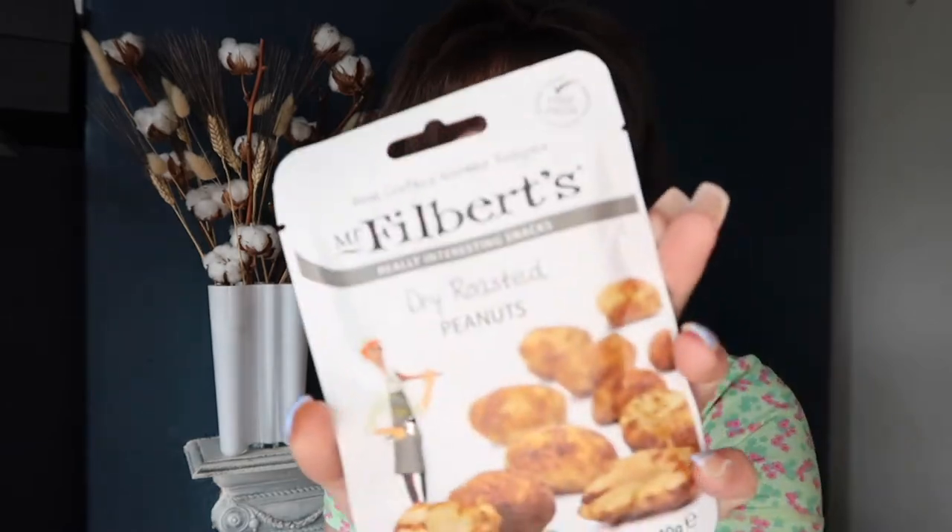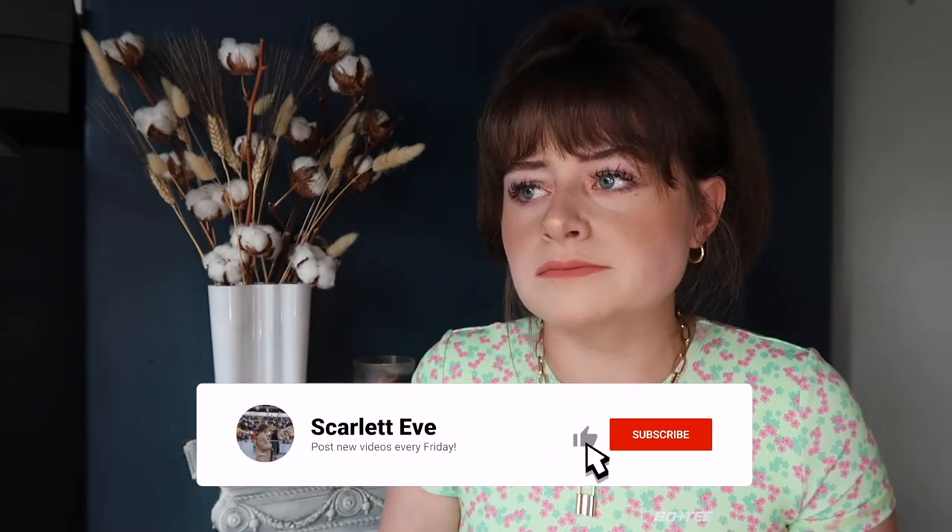Next thing — Mr Filbert's dry roast peanuts. Looks like they're just normal peanuts — dairy, gluten, and artificial additives free. They just kind of look like nuts. They're a bit of a weird texture. Hmm — okay, they're quite vinegary, very barbecuey. You know like a KP nut? If I compare these to a KP nut, they're really barbecuey, which it doesn't say — it just says dry roasted nuts.